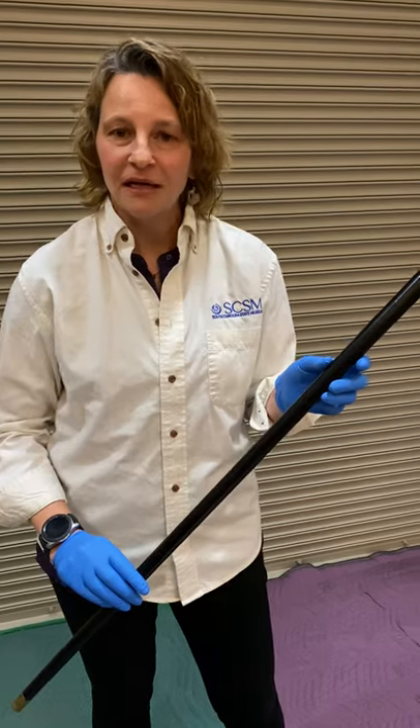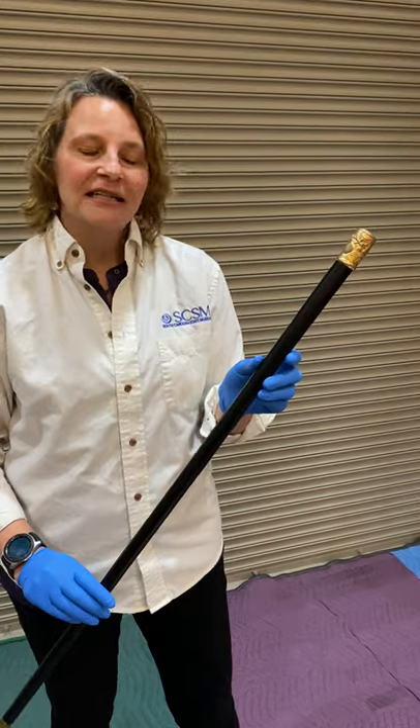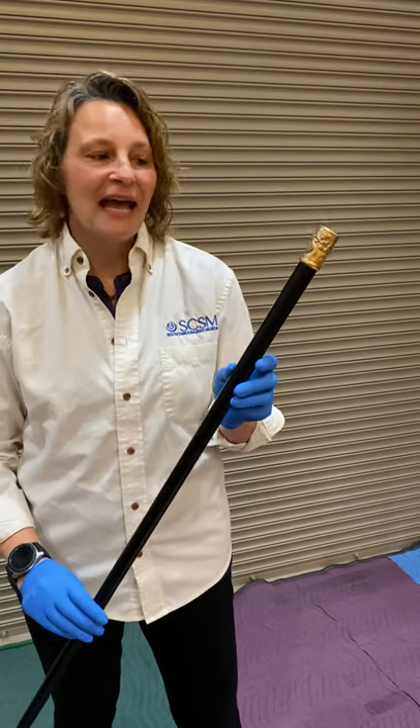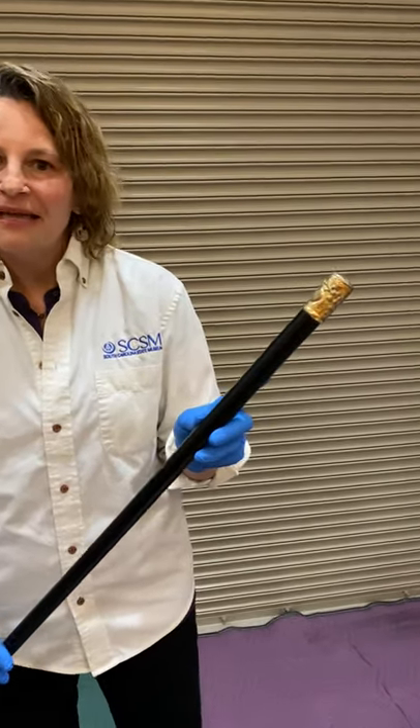When he came on a speaking tour and stopped in Charleston in March of 1888, they actually paraded for him, celebrated him, and gifted him this cane, which is engraved with the date and his name and the DLI for Douglas Light Infantry.